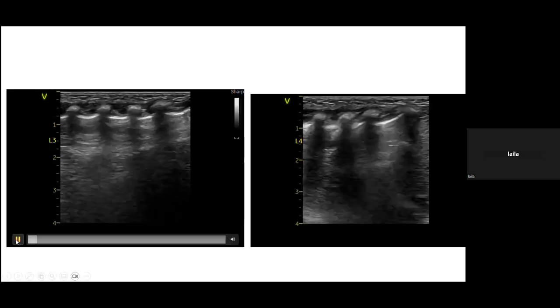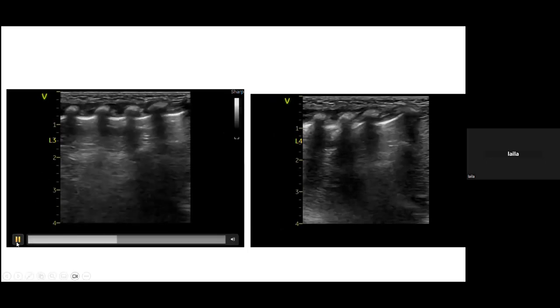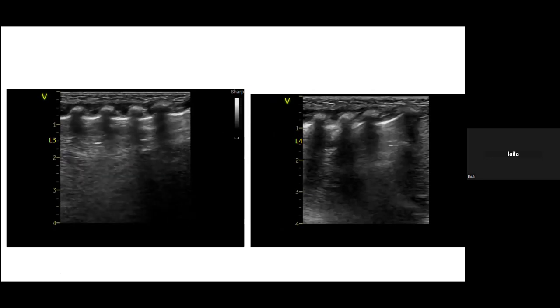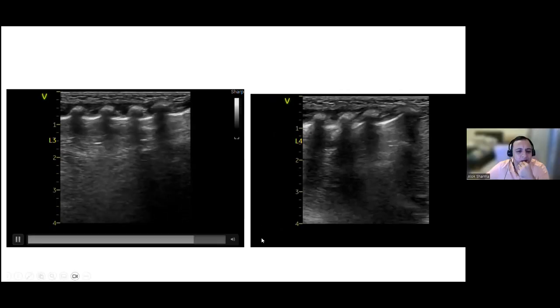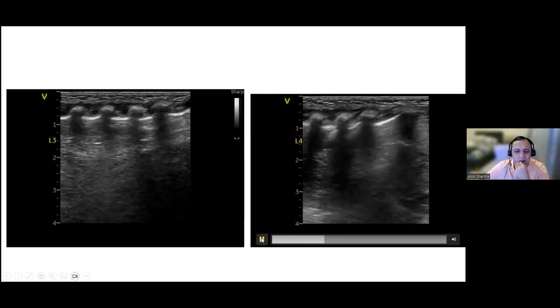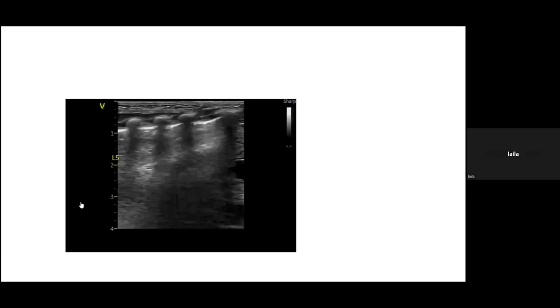On the left side, scanning shows sliding with a nice pleural line. The right side of the lung appears better aerated overall than the left side, but sliding is confirmed throughout.